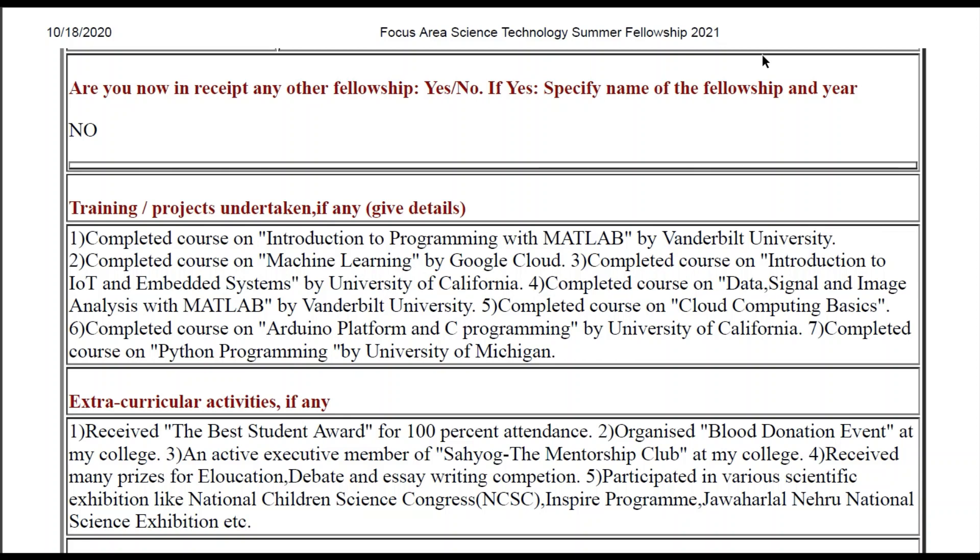So I got selected under FAHTSF. Both SRFP and FAHTSF are essentially the same thing — the name is different but all things are quite similar. So let me start this video.